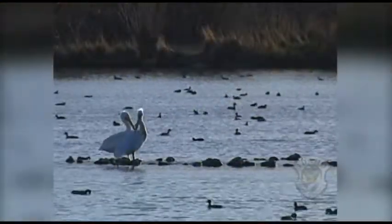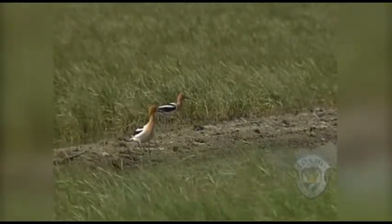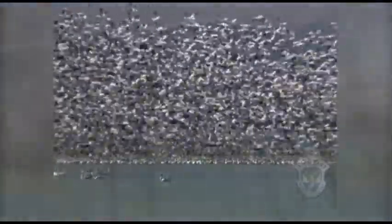Wetlands provide food, water, shelter, and space for birds like ducks and shorebirds. They are also important stopover places for migrating birds, like these snow geese stopping in Idaho on their way to nesting grounds farther north.